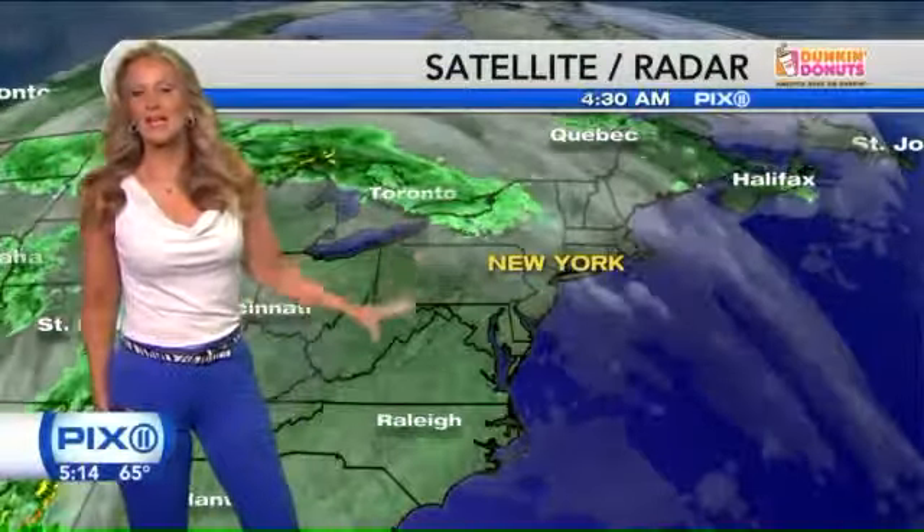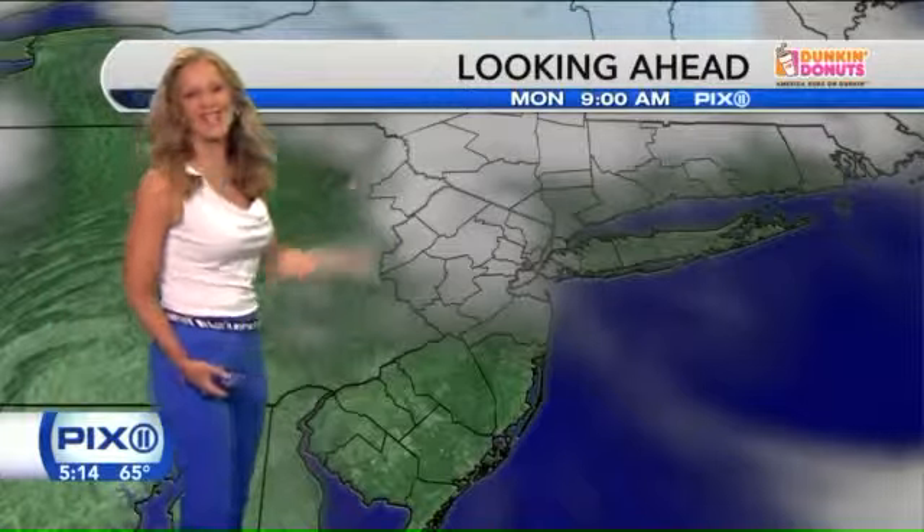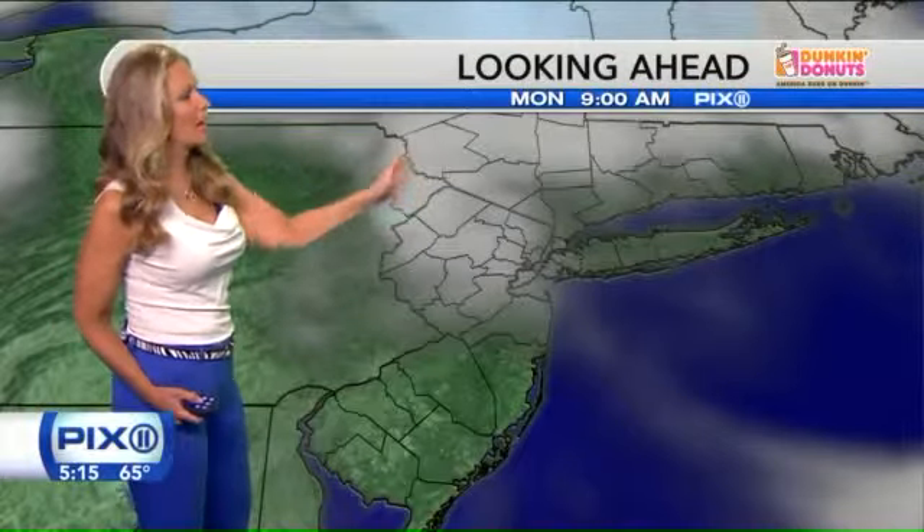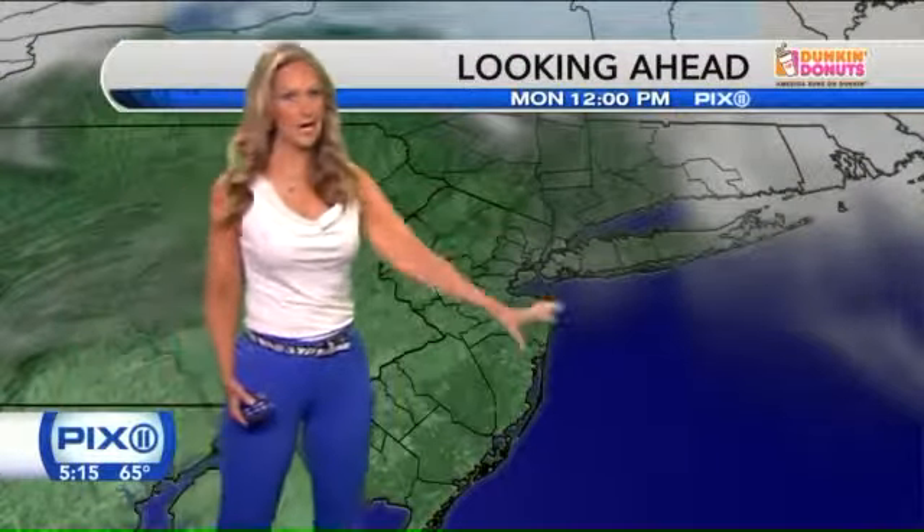We have our southwest winds. This is a setup indicative of July as opposed to the end of May, as we're getting close to the end of May. Here's how it looks. 9 o'clock this morning — so if you want to go to the beach, you want to get the barbecue on, whatever it is you want to do, we look really nice. A couple of clouds north of the city early on.